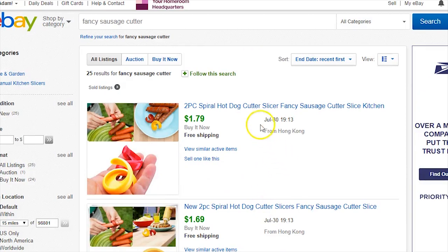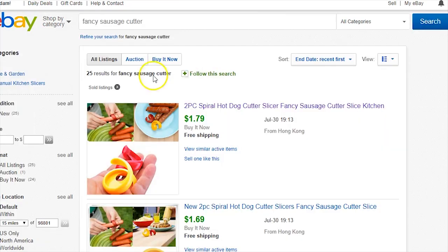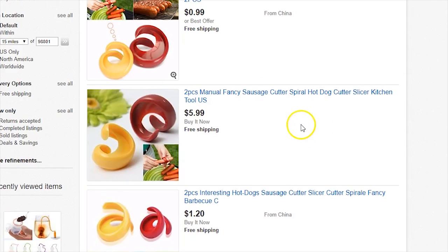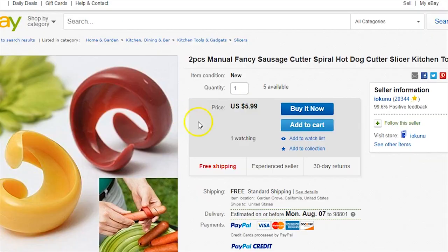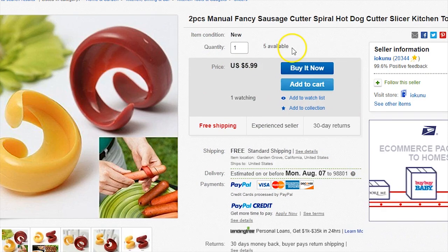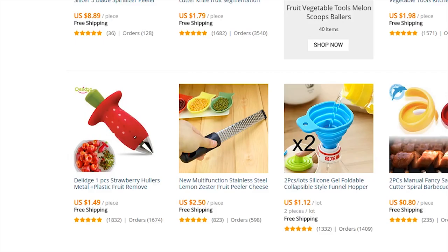Based on what my friends recommend, do not list a quantity of 100 or 1,000 — that looks very spammy. What you want to do is list a quantity of around 5 to 10. Once it gets down to 2 or 3 units left, bump it back up. It's very simple.